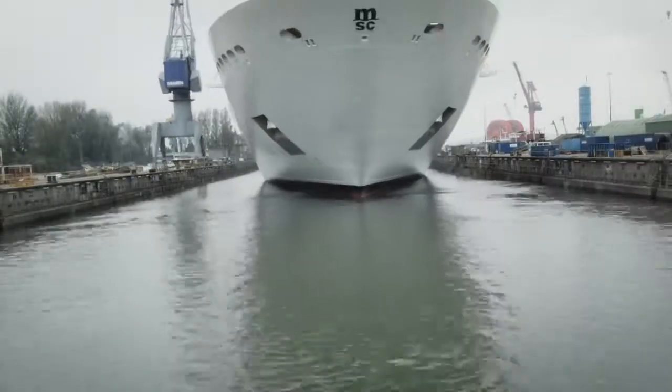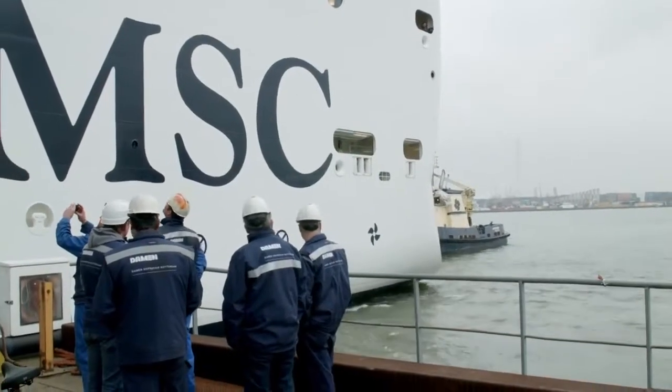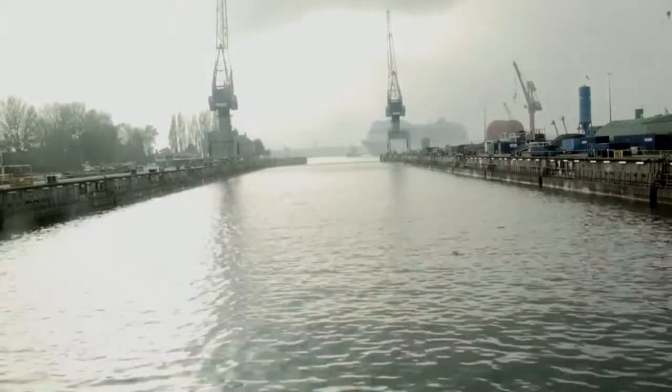As soon as the tide allows, the undocking begins, and Dam & Ship Repair Rotterdam personnel say goodbye to MSC Magnifica. And with a job well done, they prepare dock number 8 for the next project.